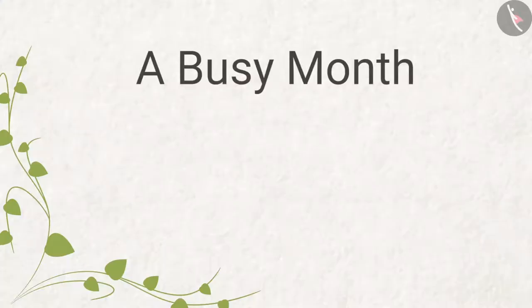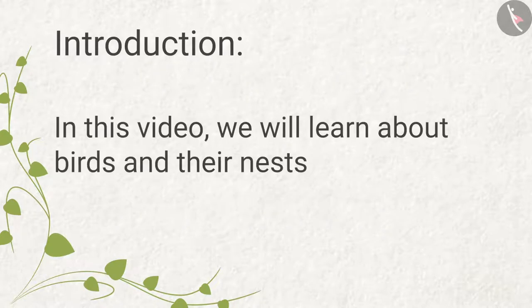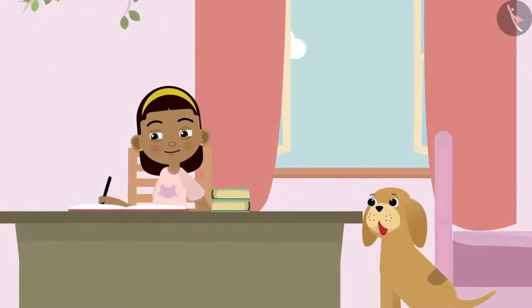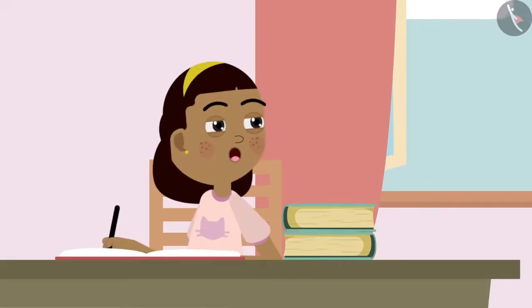A Busy Month Part 1: Birds and Their Nests. In this video, we will learn about birds and their nests. Like every other day, Ziya is sitting at her table and studying. Bobo is also sitting near her. While studying, Ziya suddenly hears the sound of birds chirping.